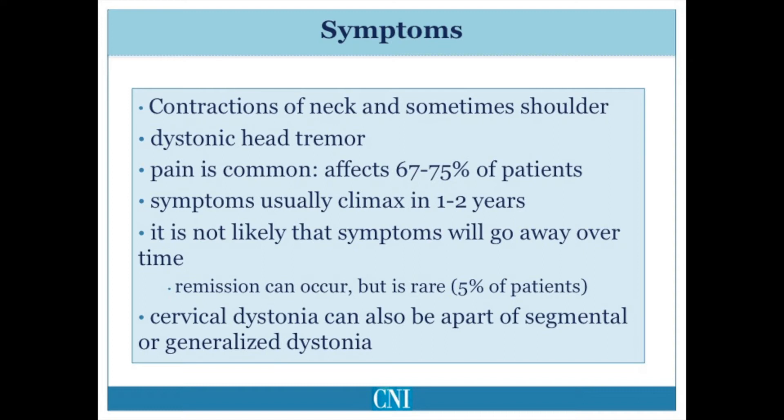Jerky tremulous-like movements often occur, and the majority of patients have associated neck and shoulder pain. Pain in some patients may even be more disabling than the abnormal movements. Symptoms of cervical dystonia gradually come on over one to two years and then tend to stabilize. Remission is seen in only a small percentage of patients, and even in those whom remission occurs, the symptoms typically come back.